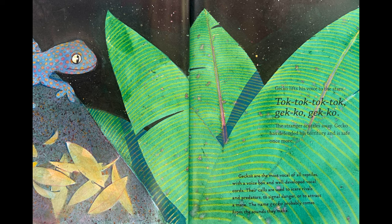Geckos are the most vocal of all reptiles, with a voice box and well-developed vocal cords. Their calls are used to scare rivals and predators, to signal danger, or to attract a mate. The name gecko probably comes from the sounds they make.